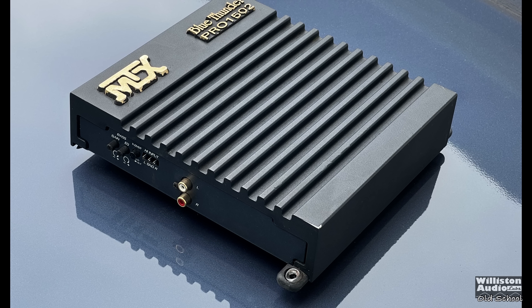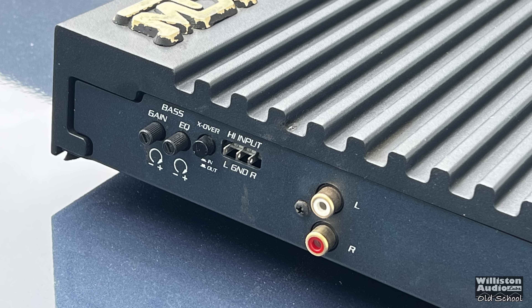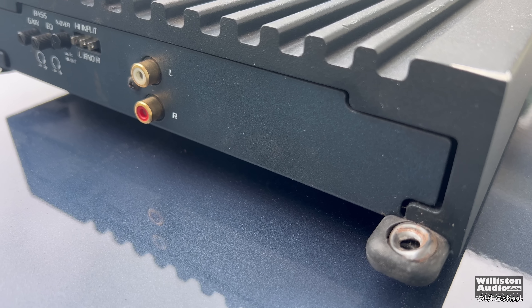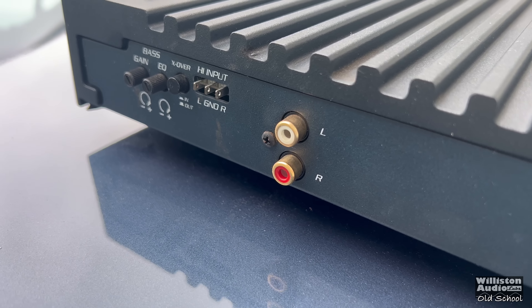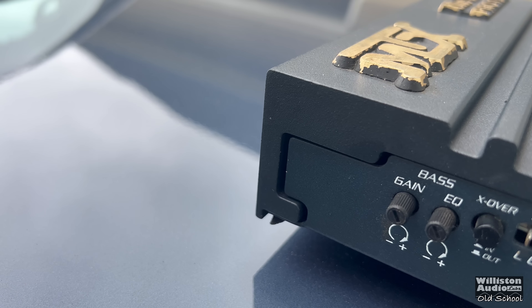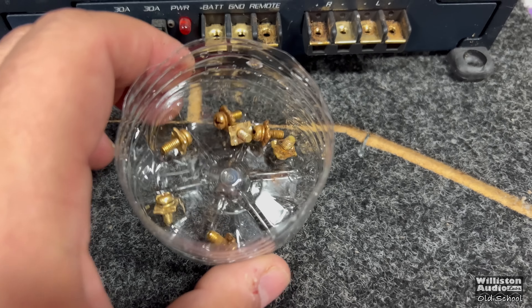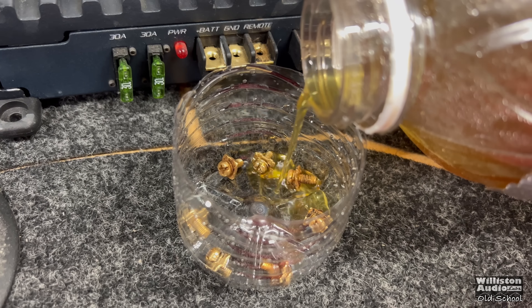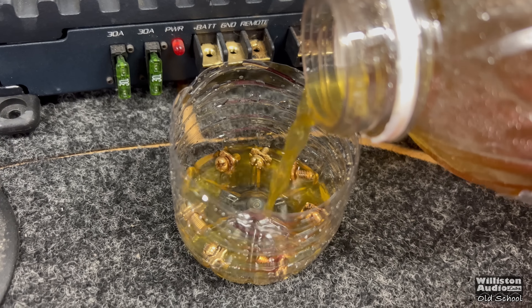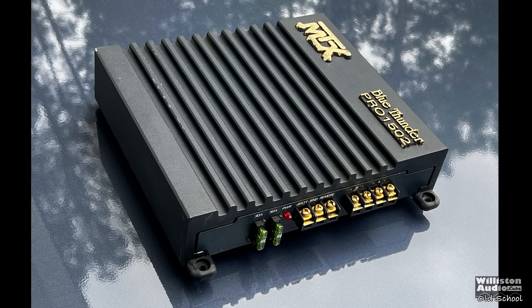On one side, there's not a whole lot going on — just the gain, an EQ at 40 hertz (0 to 18 dB), and a crossover for 90 hertz at 18 dB per octave. It's low pass only, and it has a high-level input as well as standard RCA jacks. This amp has been sitting in my collection for a while, and the screw-down terminals were a little bit rusty, so I put them in a plastic cup with some Evapo-Rust and let them sit overnight.